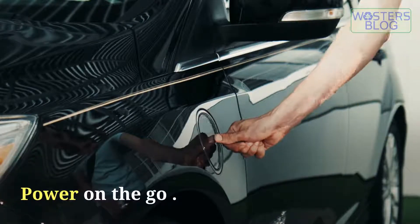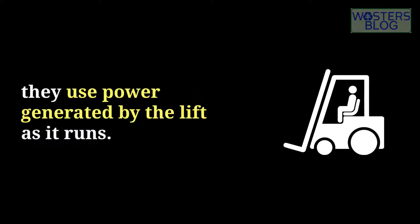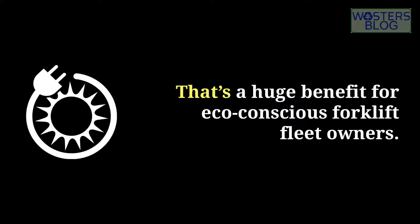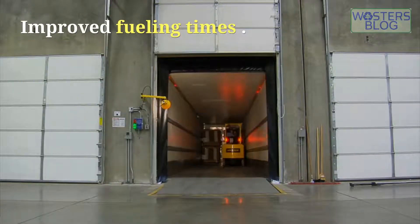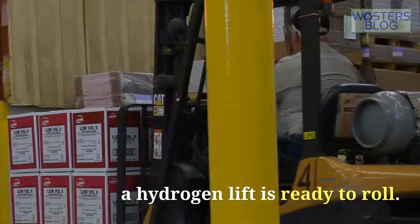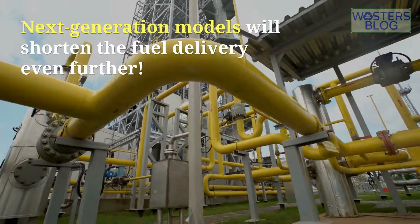Power on the go: hydrogen lifts don't tap into stored power — they use power generated by the forklift as it runs. That's a huge benefit for eco-conscious forklift fleet owners. Improved fueling times: in a matter of minutes, a hydrogen lift is ready to roll, and next-generation models will shorten the fuel delivery time even further.